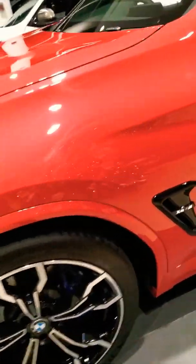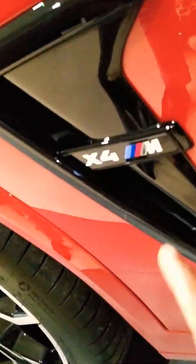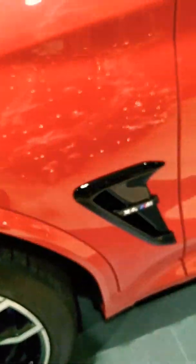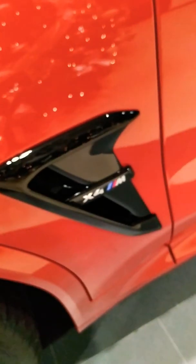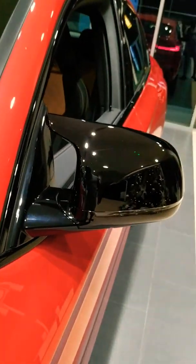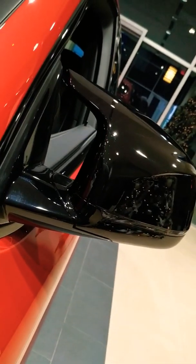We have some more side vents — these look functional, but actually they're not. Shame on you, BMW. Anyways, it's also badged with the X4 M badging.